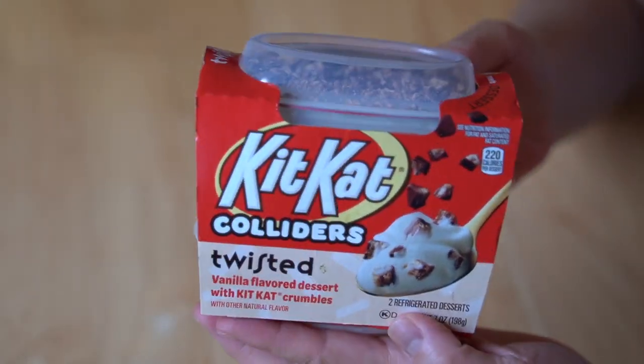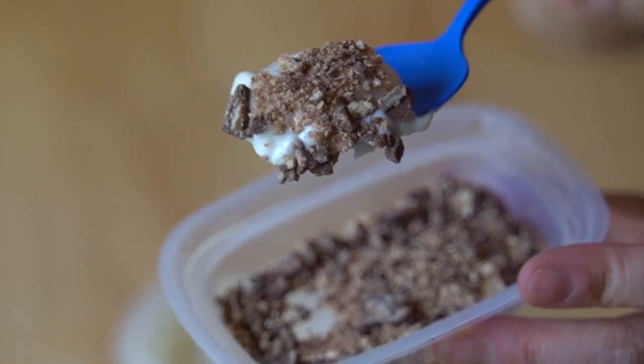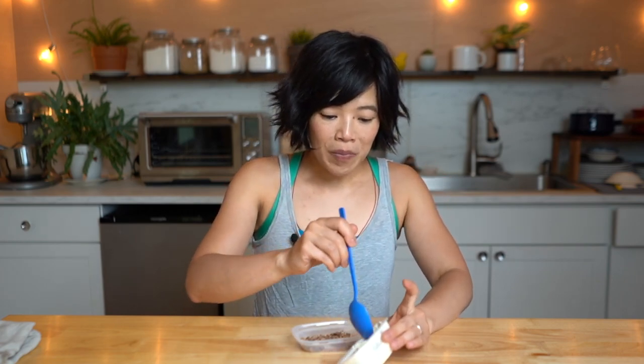Next, I have Kit Kat! This is a twisted version — a collision of vanilla dessert with chopped up Kit Kats on top. Let's try the spooning and the dipping. This one has a slightly different contrast of textures. We have that smooth, very rich vanilla base, and then the Kit Kat crumble pieces on top, which have that familiar crackly cookie, wafery bit inside, and then that milk chocolate coating. So you have a slight crunch, the bite of the chocolate, and then the smooth, cool vanilla underneath. It's like nostalgia!